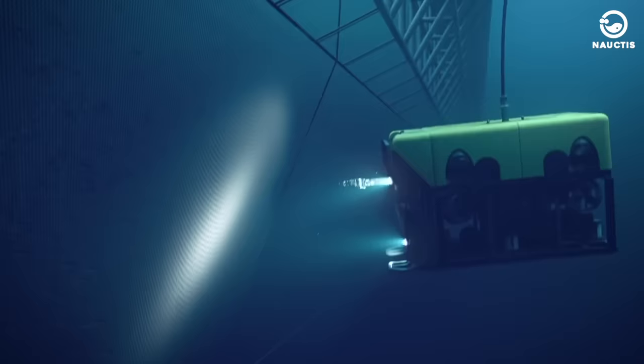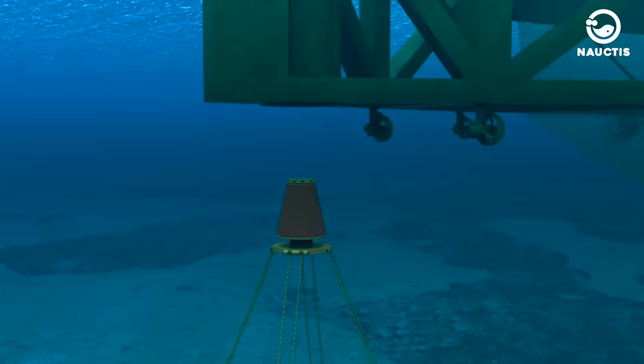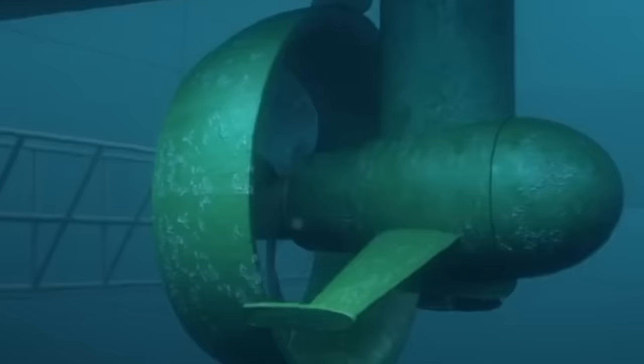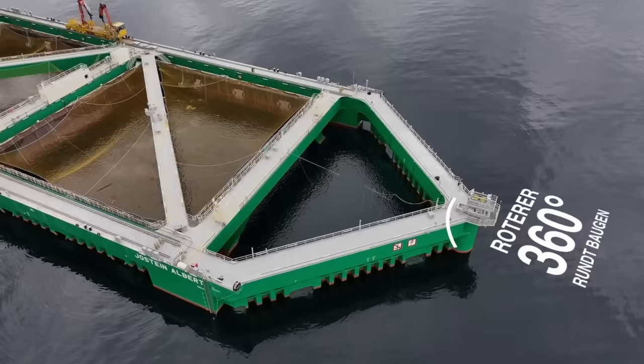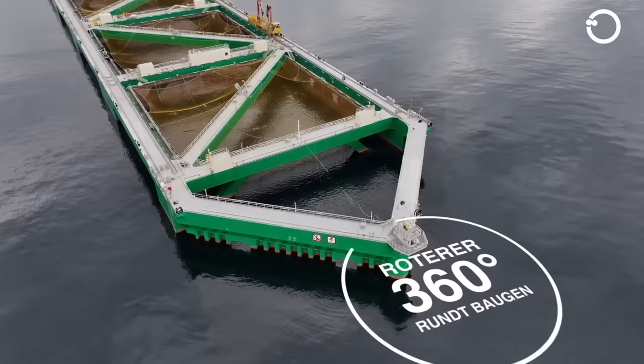Havfarm is equipped with technology such as a weather veining rotor system that allows it to rotate around its mooring point. This rotor rotation process, known as weather veining, enables the ship to increase the storage area for accumulated nutrient waste from fish-catching activities while reducing pressure on its mooring anchor.